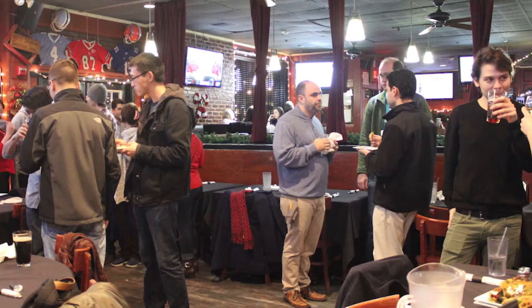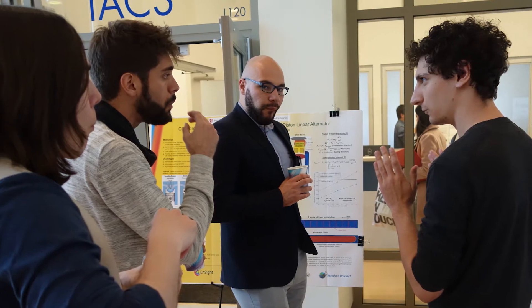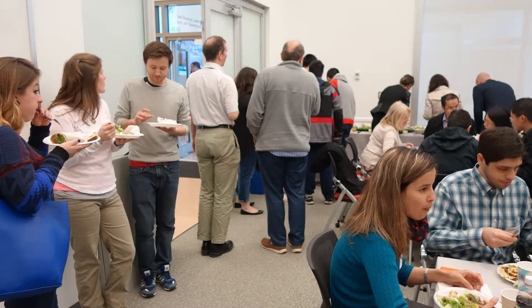In the Institute of Advanced Computational Science, I am the president of the Student Association, so we have a grad student group and we try to organize events for our fellow grad students and increase the communication, because one of the features of ICS is that it's multidisciplinary. The members spread among different buildings, different sides of campus, and in some cases different countries.